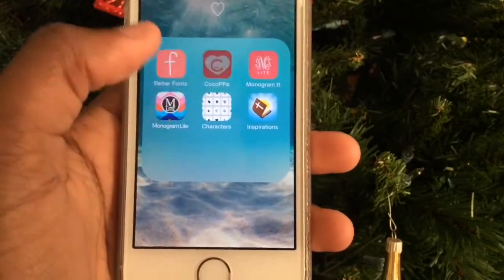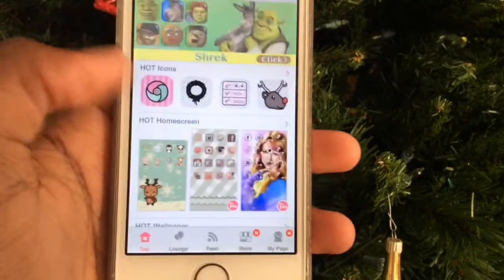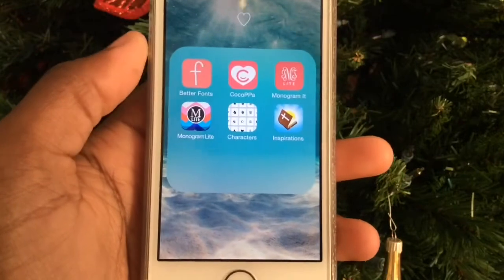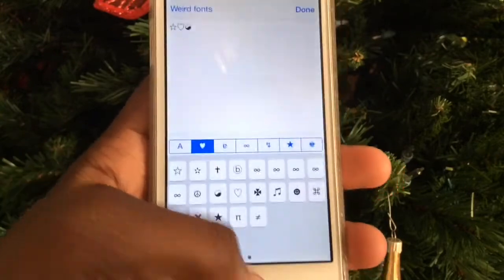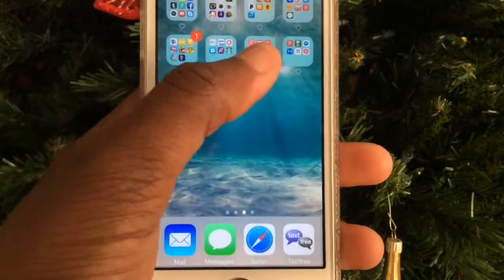In my random stuff folder I have Better Fonts, Cocoa Paw — which lets you have customized icons and wallpapers like a Google Chrome theme — and if I get sick of my wallpaper I just go on here or We Heart It. I also have Monogram and Monogram Light for wallpapers, Characters for symbols like stars, hearts, and yin yangs, and Inspirations which has daily inspirational clips.